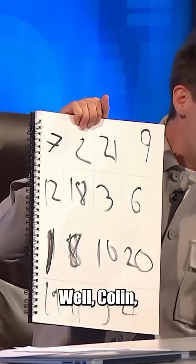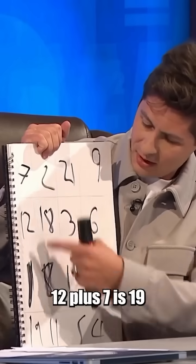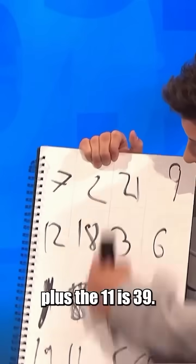Doesn't say 39 there. Well, Colin, look at the columns. 12 plus 7 is 19, plus the 1 is 20, plus the 19 is 39. 18 plus 2 is 20, plus the 8 plus the 11 is 39.